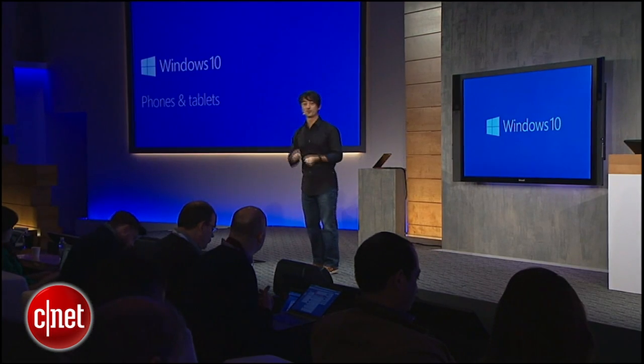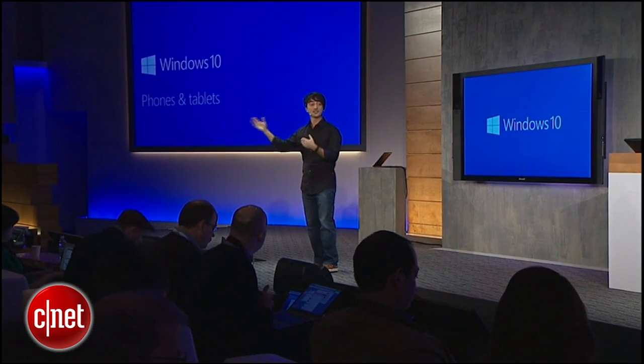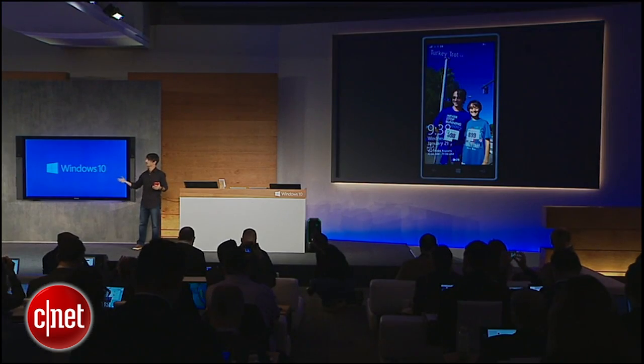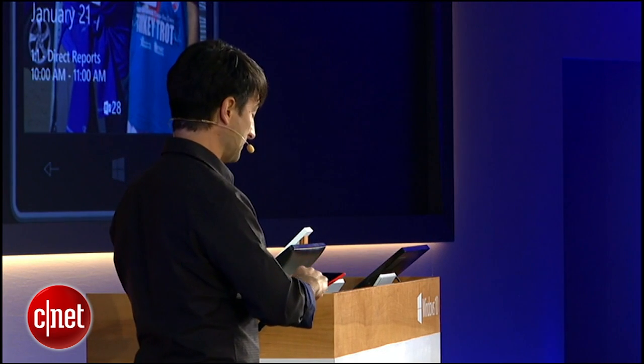I'm going to show you a build that we are working on now to roll out to insiders in a little while. This is a Lumia 1520 running a recent build of Windows 10. I'm going to focus just on the core experience and give you a sense of how it aligns with the PC and how it will be a great companion to the PC.